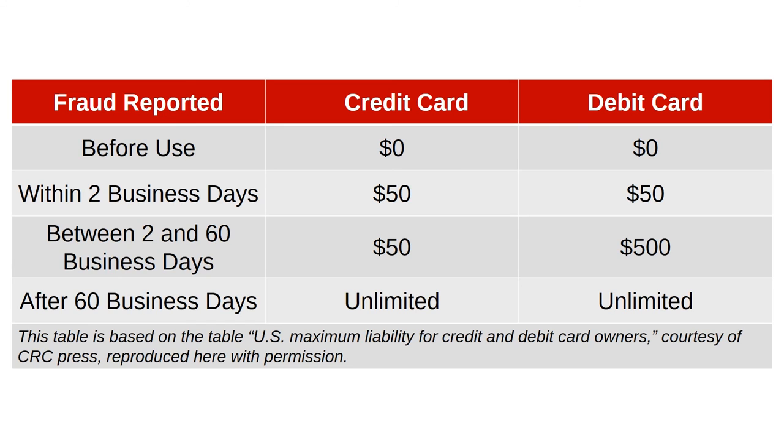A card holder may be held liable if fraud is only reported after the card is used. Users of either kind of card are only legally liable for up to $50 worth of expenses if the fraud is reported within two business days. However, there's a sharp jump after two business days for debit card users — they are legally liable for up to $500 of fraudulent charges if fraud is reported within two to 60 business days. Credit card users, though, are still liable for only up to $50. It's worth noting that in either case, after 60 business days, you could be liable for unlimited amounts of fraudulent charges.